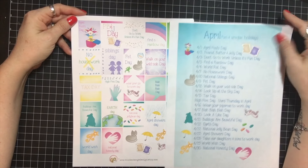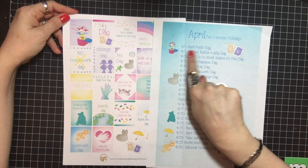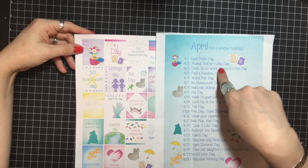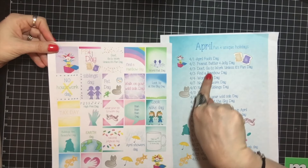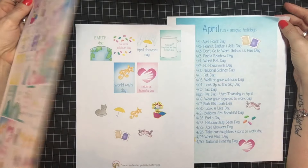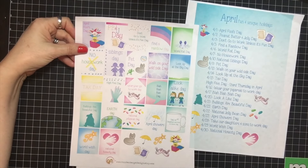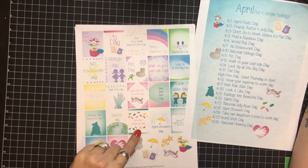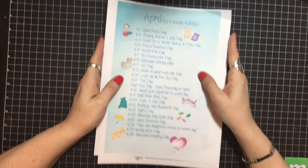I did their digital download, and I love it because they have all the April national days — I love putting those in my planner. Today's April Fool's Day, and there's peanut butter and jelly day, 'don't go to work unless it's fun' day, find a rainbow day, national jelly bean day, Earth Day, tax day. I printed it on Avery labels, cut them, and put them in my planner.